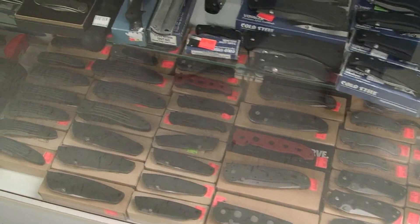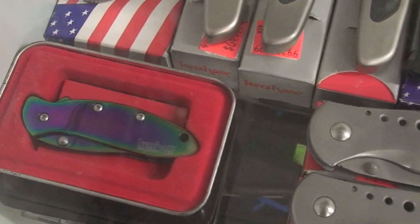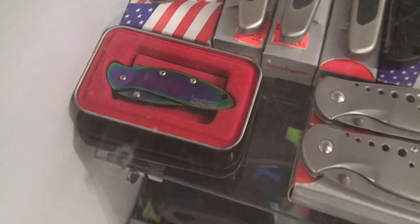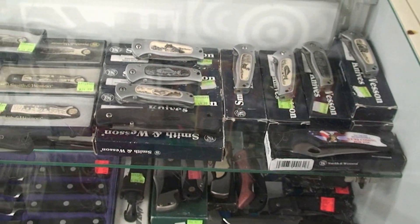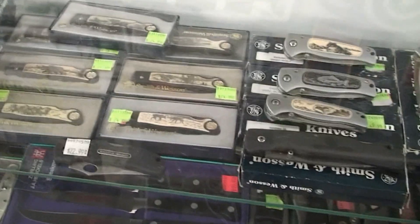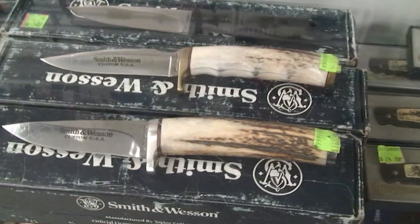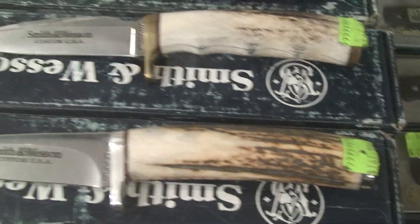Wide selection — more Kershaw here. Check out this Kershaw, you won't see that around too often. Smith & Wesson — these are the original Smith & Wesson, they're not the Chinese copies. Well, Smith & Wesson is now being made in China, but at one time they weren't. Nice stag handle Smith & Wesson knives, and you'd be surprised at the price.